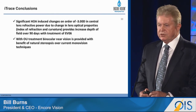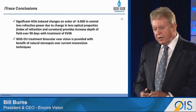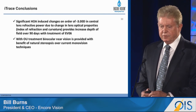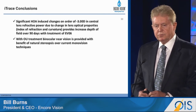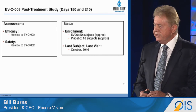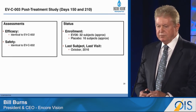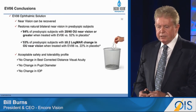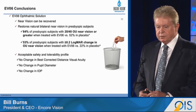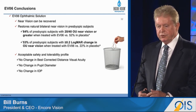In conclusion, EVO6 provides a higher order magnitude of refractive power restoration to the lens on the order of three diopters, with natural bilateral near vision with stereopsis and all the associated benefits. We're looking at our subjects post-treatment after the 90 days and following them out to seven months. We should conclude that study this month and report the results at subsequent meetings. Near vision can be recovered: 84% of the presbyopes achieved 20/40 or better near vision, and 53% had two lines or more of improvement.